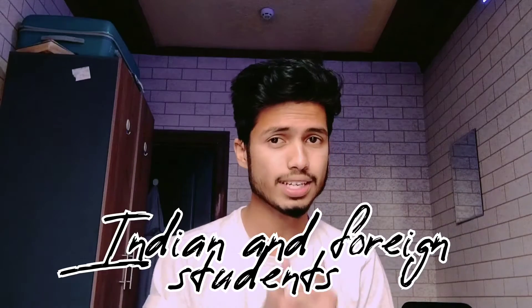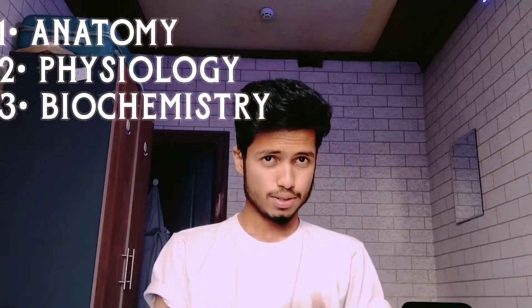Welcome to my channel Medzabi. As the thumbnail suggested, I'm going to speak about the books required for first year. This video is both for Indian and foreign students. In first year there are three very important subjects: anatomy, physiology, and biochemistry. So let's jump on to the topic directly.